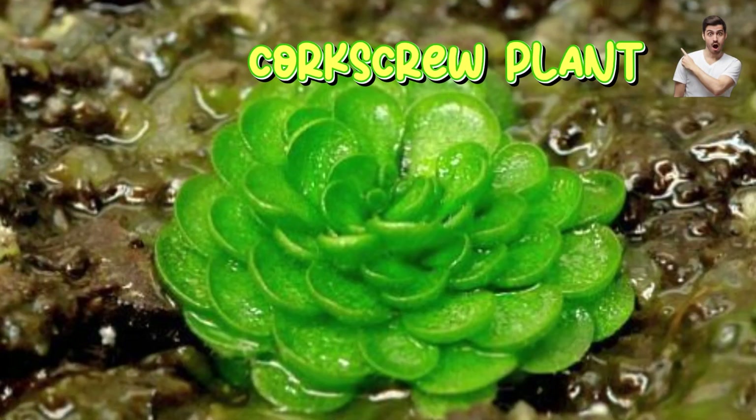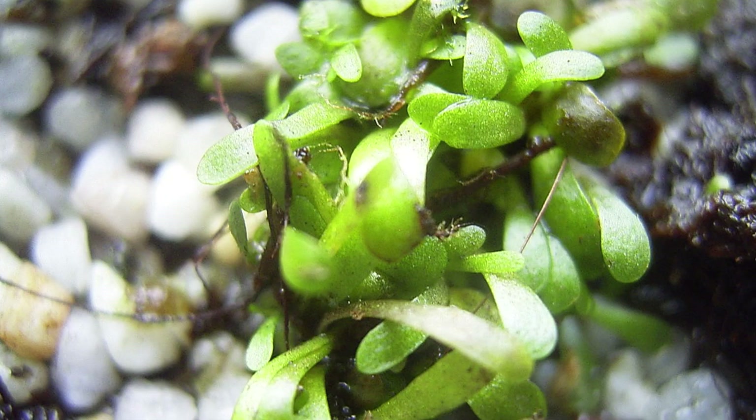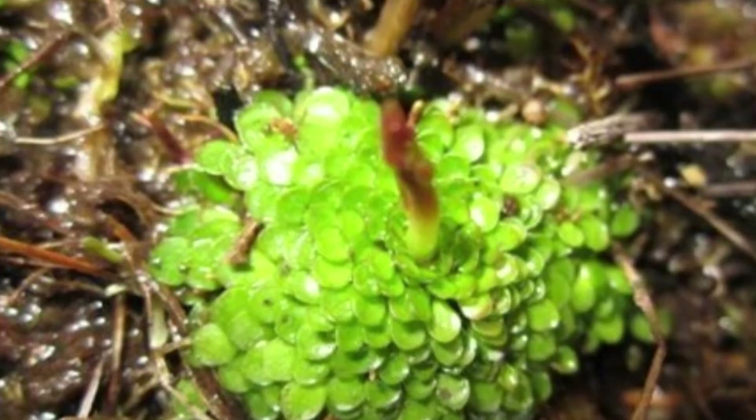Number seven: corkscrew plant. Trap type: lobster pot trap. Diet: microscopic protozoa, aquatic worms. Habitat: South America, Africa. Unique feature: has underground trap tunnels shaped like corkscrews. The prey swims in but can't escape due to one-way hairs.